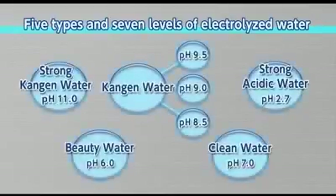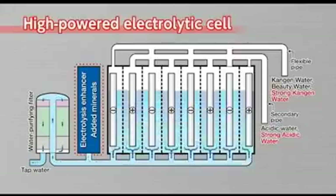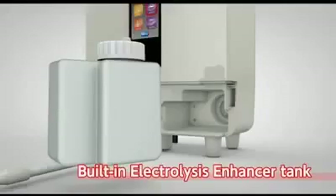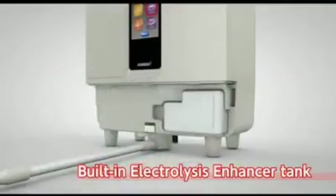It provides five types and seven levels of electrolyzed water, depending on your needs. This is made possible by a high-powered electrolytic cell with eight electrode plates. The built-in electrolysis enhancer tank enables it to produce a stable supply of strong acidic water and strong Kangen water continuously.